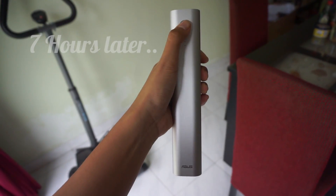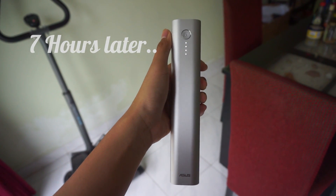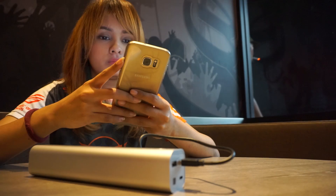Asus claimed that the internal reactor can charge your battery from 0 to 100% within 16 hours. So, let's say if I deplete half of this power bank in a day, I just need to wait 8 hours — aka overnight — to fill it up again.